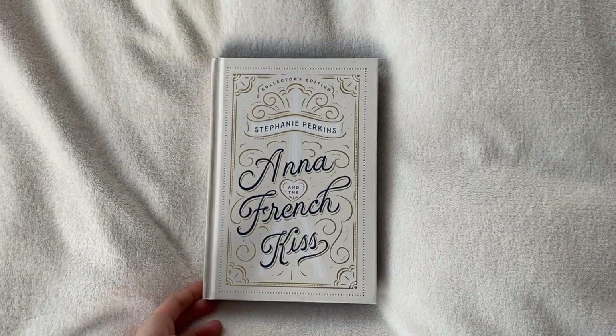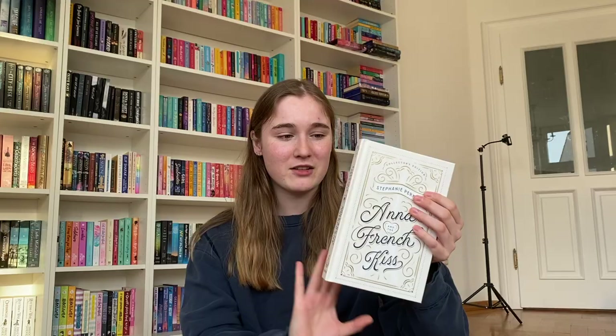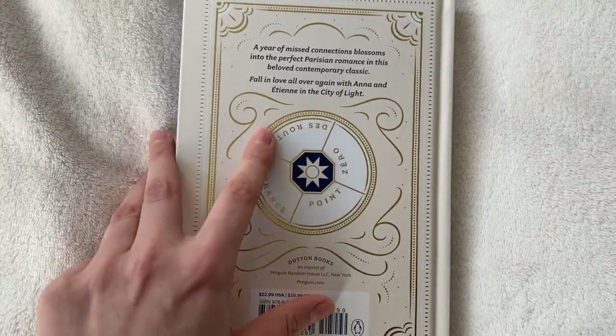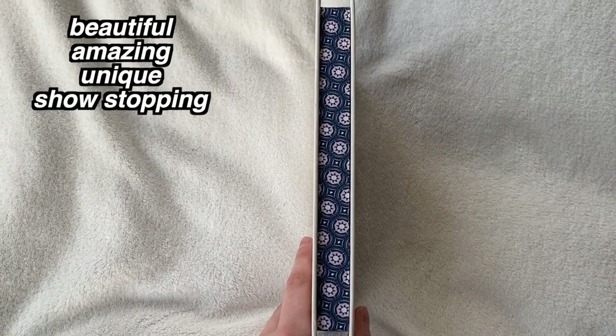First is a special edition I have from Anna and the French Kiss. I absolutely love this romance story. It's set in Paris, it's a boarding school romance with a friends-to-lovers plotline, and I just really love the aesthetic. When I saw this special edition, I gasped audibly. I love the golden details, the font of the title, and the Eiffel Tower in the background. It's a beautiful special edition, and if you like this book you can definitely get it on Amazon.